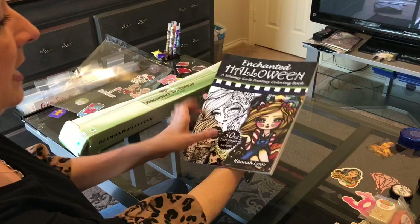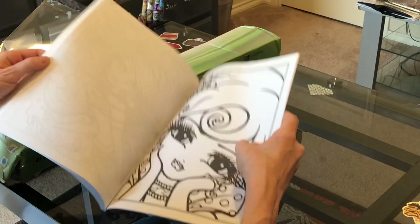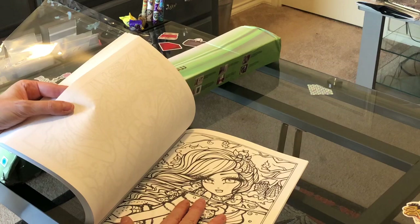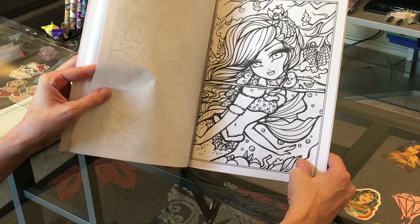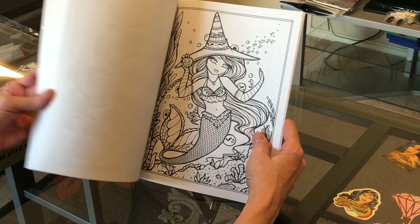She signs it and dates it — this one says Hannah Lynn 2020. I'm not going to do a full flip through, but she gives you two pages that look to be the same, so if you mess up on one you have another page to color. Also, if you're going to be coloring with markers, get some good heavy-grade art paper or cardboard to put in between your pages so your marker doesn't bleed onto the next page.